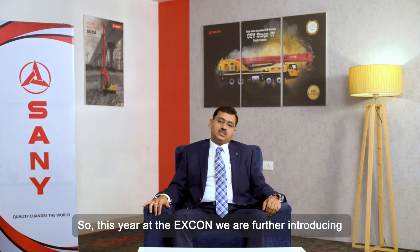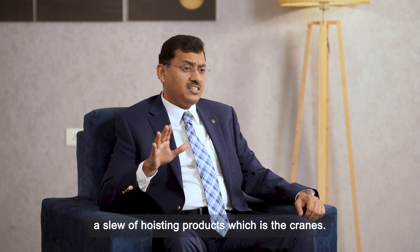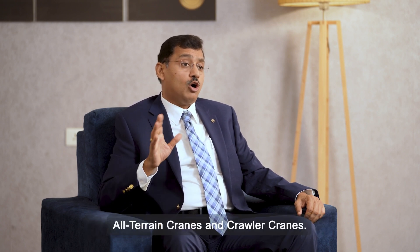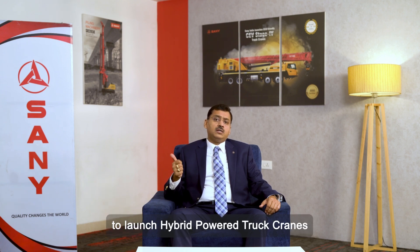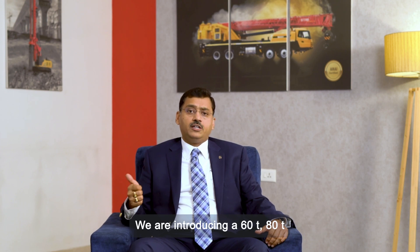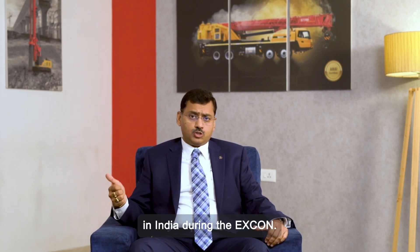This year at Excon we are further introducing a full new range of hoisting products — cranes. We are introducing new models of truck cranes, all-terrain cranes, and crawler cranes. In terms of technology development, we will be the first in India to launch hybrid-powered truck cranes — introducing 60-ton and 80-ton hybrid-powered truck cranes in India during Excon.